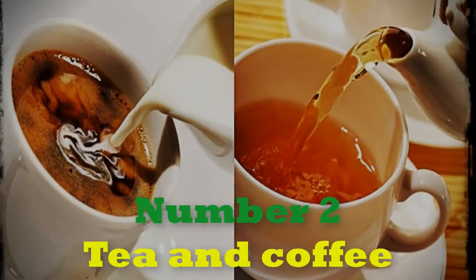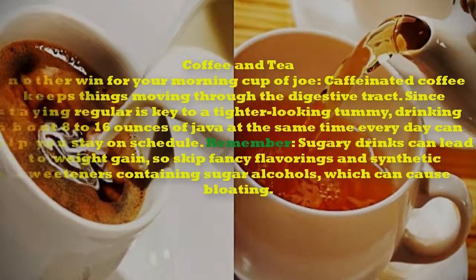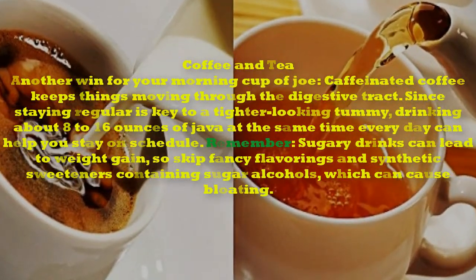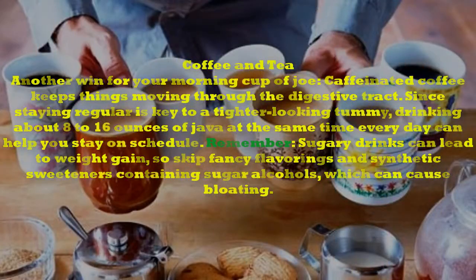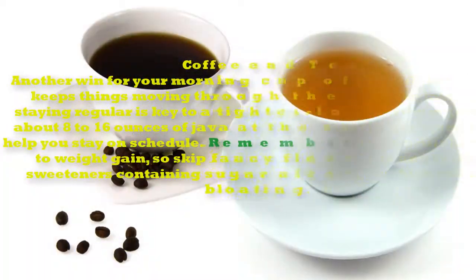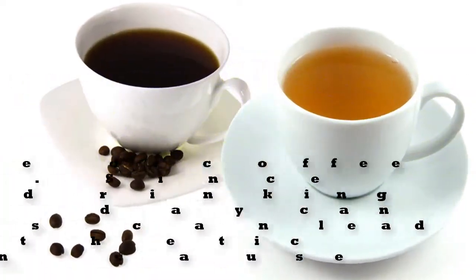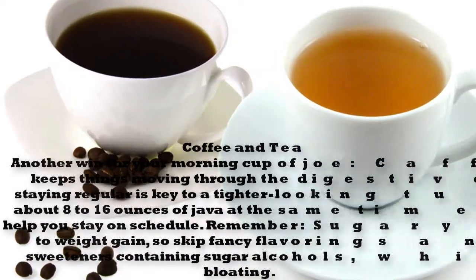Number 2: Tea and Coffee. Another win for your morning cup of Joe — caffeinated coffee keeps things moving through the digestive tract. Since staying regular is key to a tighter-looking tummy, drinking about 8 to 16 ounces of java at the same time every day can help you stay on schedule. Remember, sugary drinks can lead to weight gain, so skip fancy flavorings and synthetic sweeteners containing sugar alcohols, which can cause bloating.